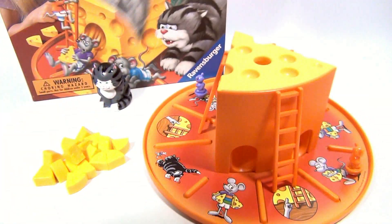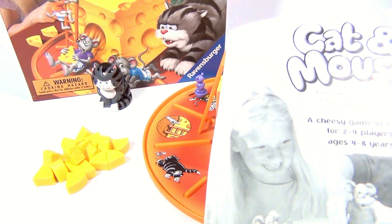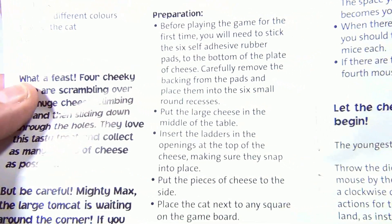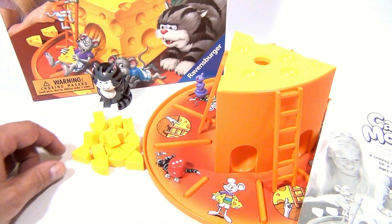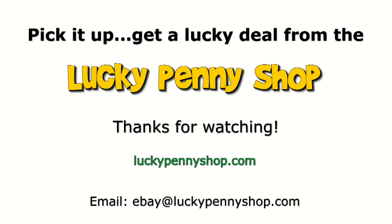You can't go wrong with mice and cheese in a game. I didn't get you all the details of the rules, but I showed you the game. There you go — thanks for hanging out with Lucky Penny Shop. Subscribe to the channel, leave a comment. Thanks for watching our eBay product video, and always remember: if you see a lucky penny, pick it up.